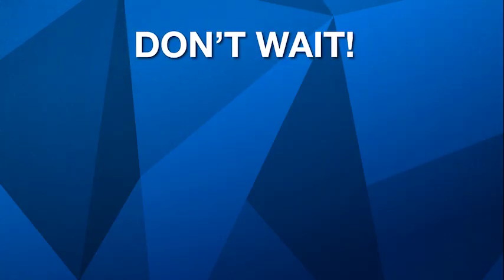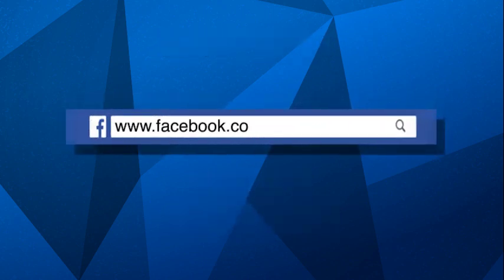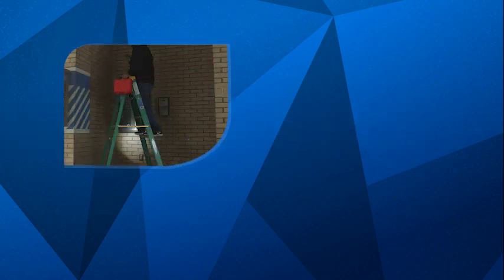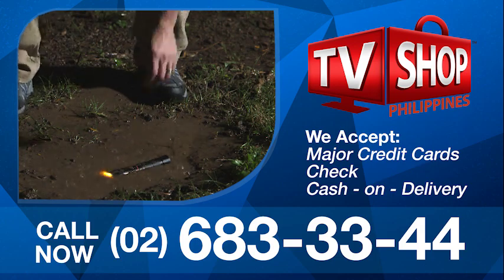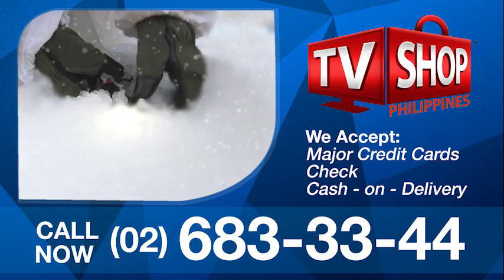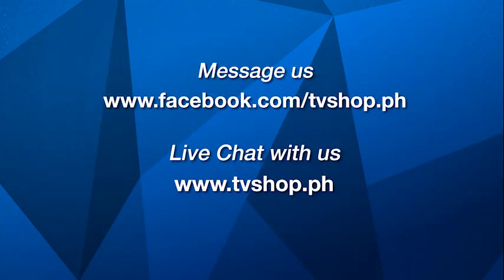So don't wait. Don't delay. Don't miss out. Order now by sending us a message right here on Facebook, or go to our website at tvshop.ph. We accept all major credit cards, check, and COD. Hurry — this offer is not available in any store anywhere, so you must order right now. Facebook message us now, or live chat with us at tvshop.ph right now.